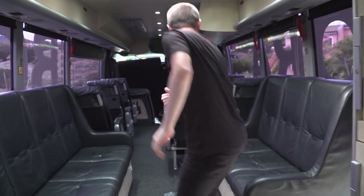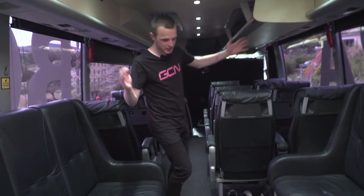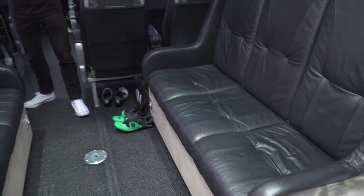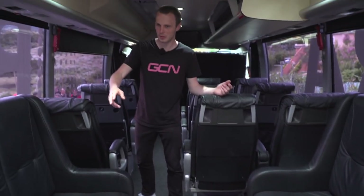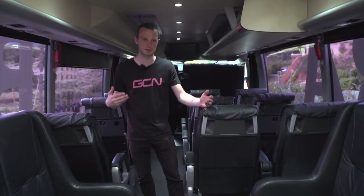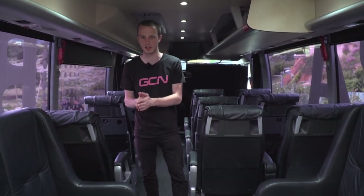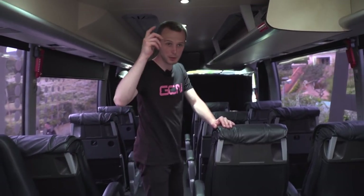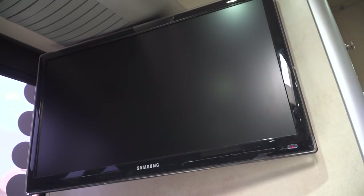Going right first, the very first thing you see on these buses is the team meeting area. It's seating for pretty much all nine of the riders here at the Giro or any other Grand Tour. It's where they can get their last-minute meeting notes — race strategy, what they're going to be doing on the day — and they probably flash up information on that screen behind.